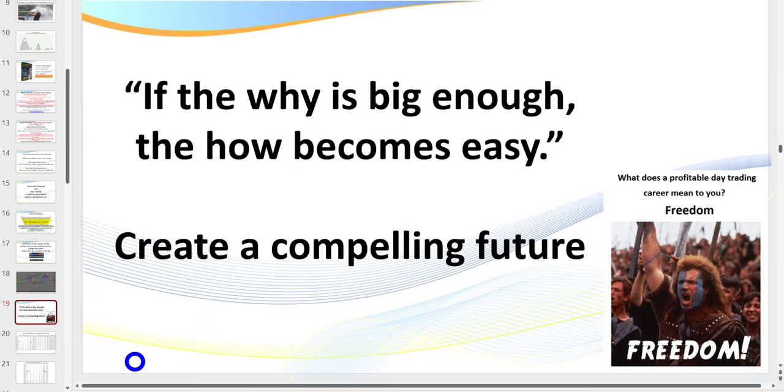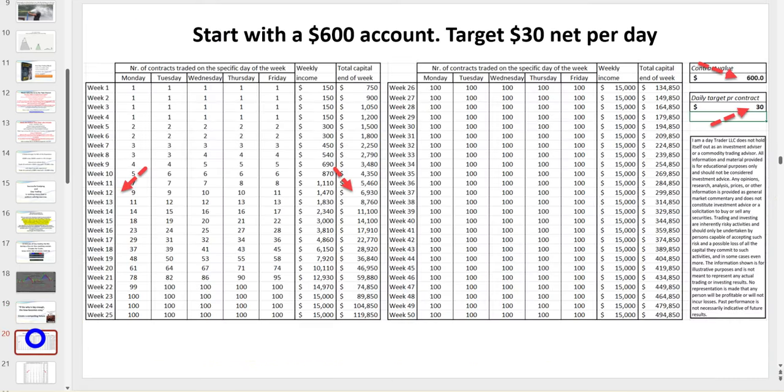You've got to create a compelling future, but it also has to be realistic. It's no good reaching for the stars if your goal isn't grounded — you want to reach for the stars and at least hit the moon. But it's no good saying you want to earn $100,000 in the first 30 days — that's just not real. Let's talk about what is real.